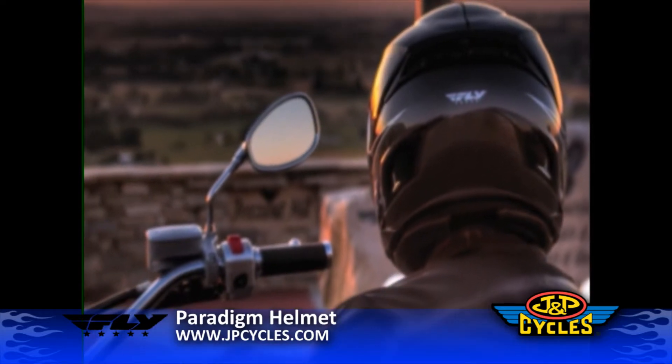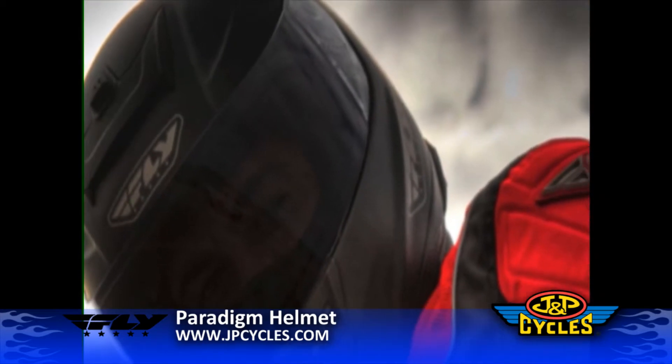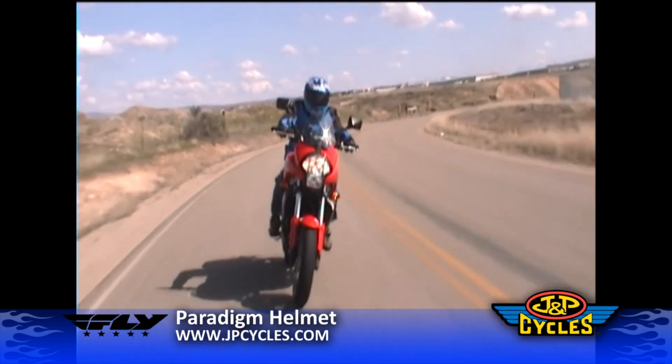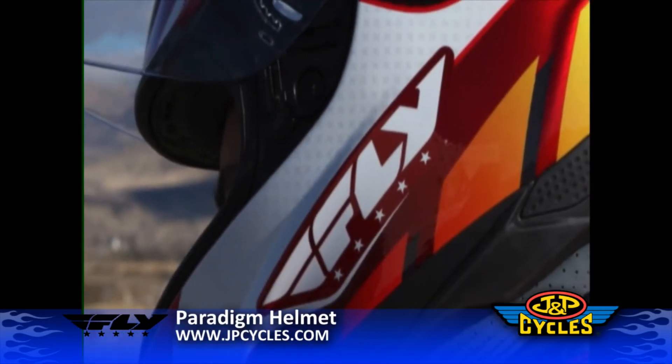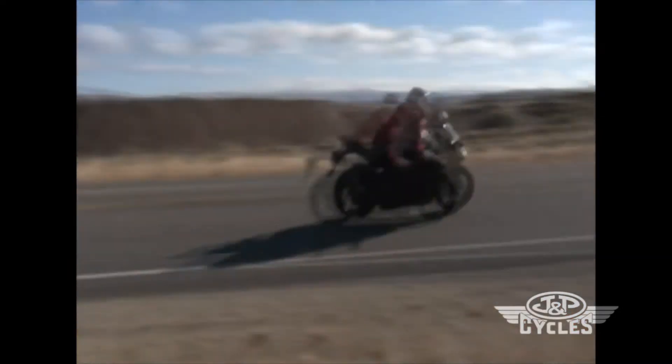What makes the perfect helmet? Is it safety? Comfort? Quiet? Weight? At Fly Street Gear, we believe a helmet should have all of these features, so that's why we created the Paradigm Helmet to meet DOT and ECE 2205, the world's highest safety standards.